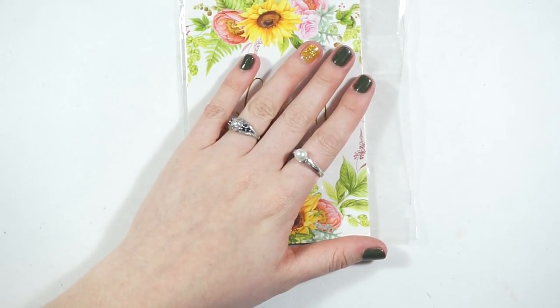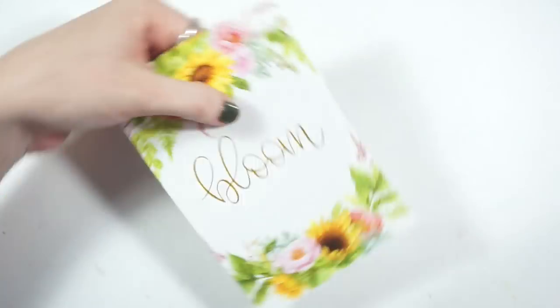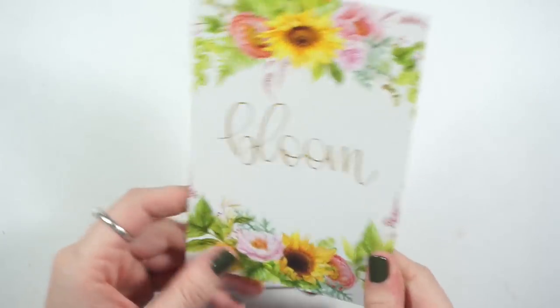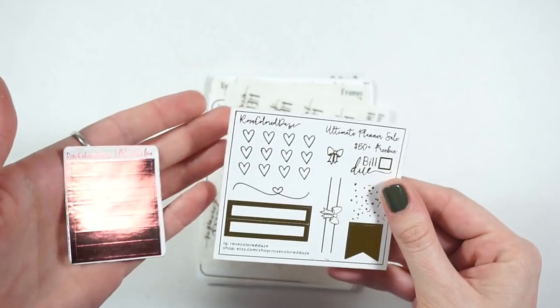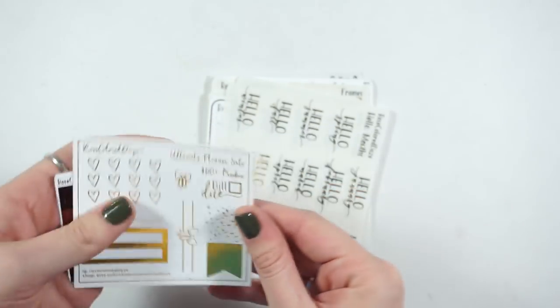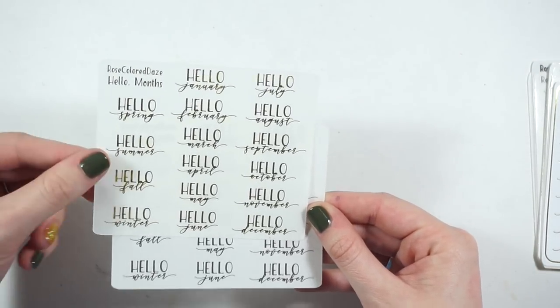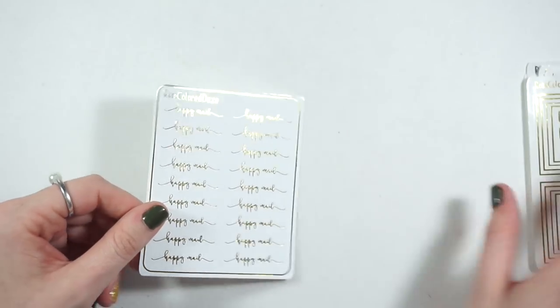Next I have an order from Rose Colored Days — not my first order but one of the first in a while. I got this bloom journaling card which is so pretty — I'll save that for spring. There were some freebies: pinkish-red headers and a gold sampler. I got her hello month sticker which also comes with spring, summer, fall, and winter in silver and gold. And I got her happy meal script, I think just in silver.